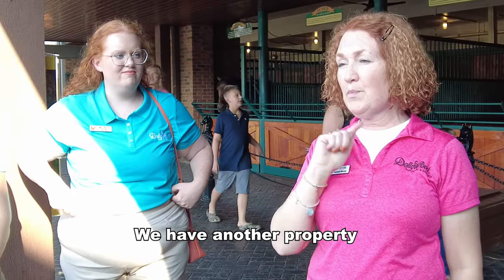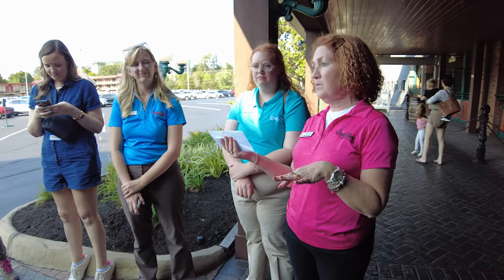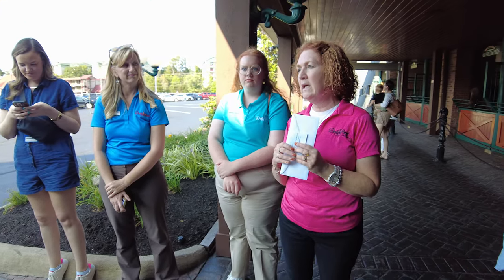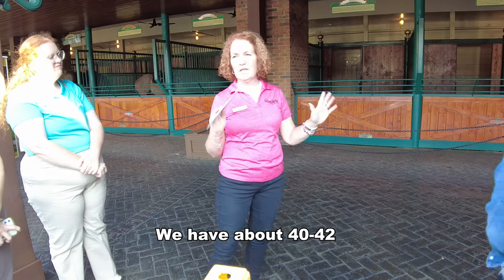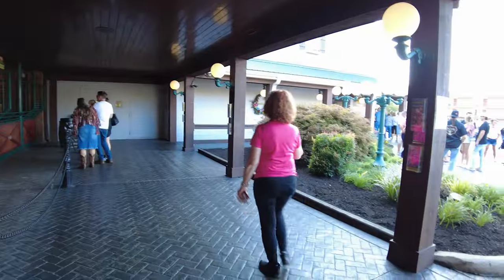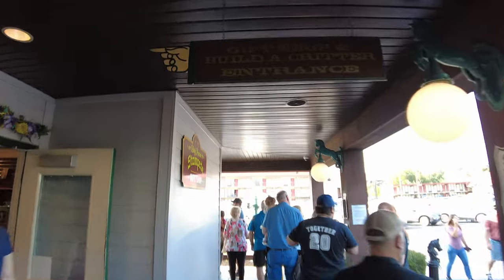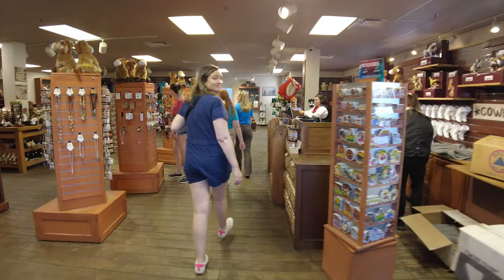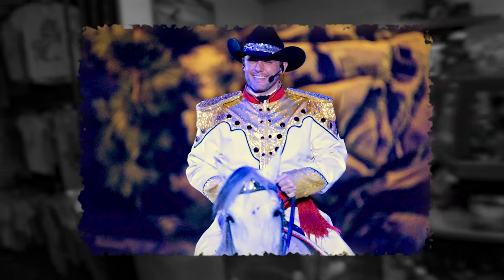We have another property just like this one in Branson, Missouri. Since opening, many millions of people have experienced the dinner show. There are 32 horses in the show — we have about 40 to 42 that can rotate in and out. We were now headed inside to the backstage area to meet the resident cowboy, the talented master of ceremonies of Dolly Parton Stampede in Pigeon Forge, Jay Teeter. For well over two decades and counting, he's been at the helm of the production here.